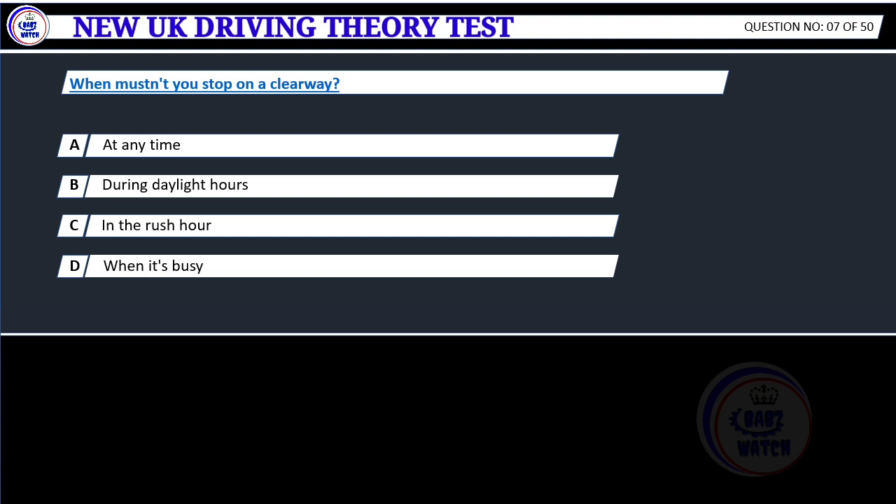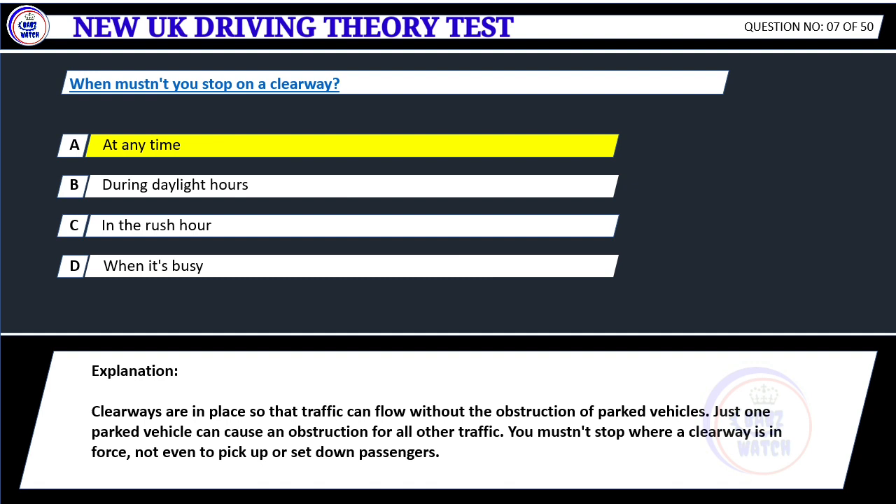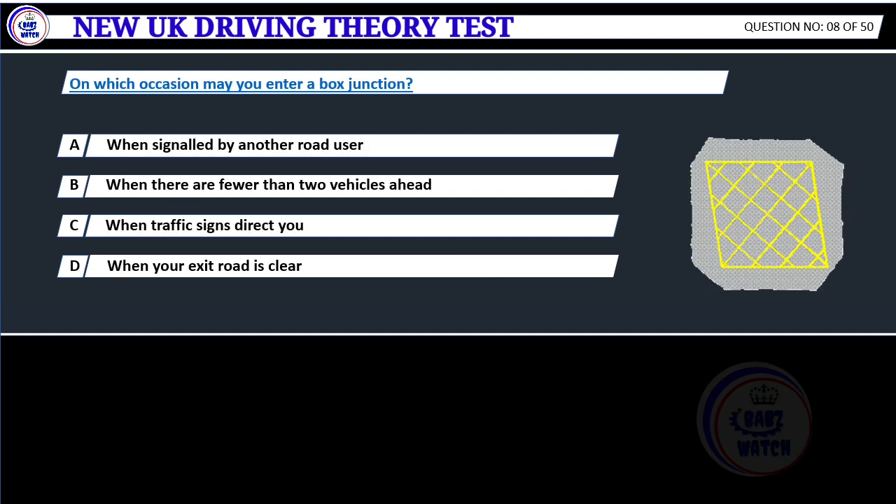When mustn't you stop on a clearway? A. At any time. B. During daylight hours. C. In the rush hour. D. When it's busy. Correct answer A: At any time. Clearways are in place so that traffic can flow without the obstruction of parked vehicles. Just one parked vehicle can cause an obstruction for all other traffic. You mustn't stop where a clearway is in force, not even to pick up or set down passengers.